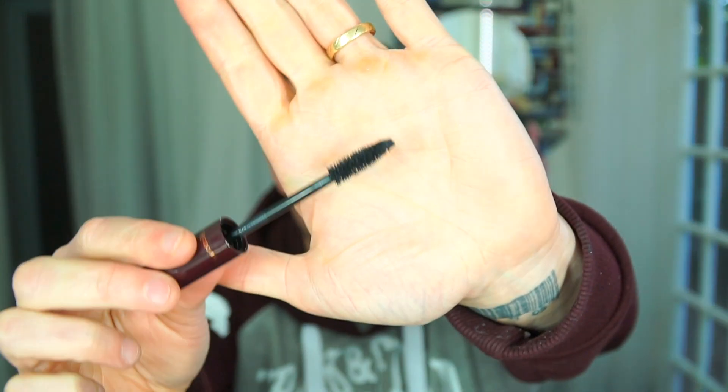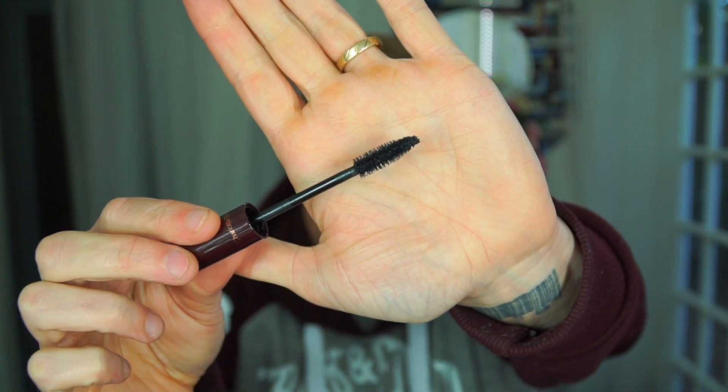Next we've got Charlotte Tilbury, and this is the Full Fat Lashes. This is three years old now, but it is still a great mascara and everybody raves about it. So it's really one to think about, because it's that good.